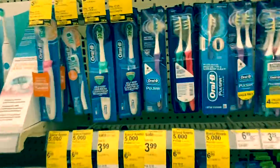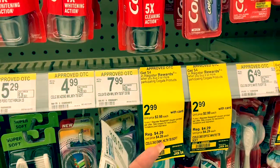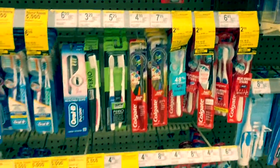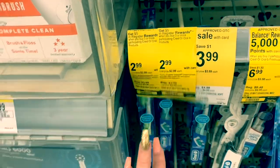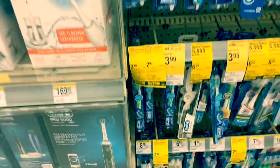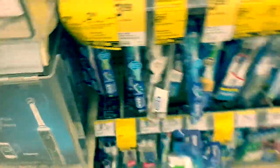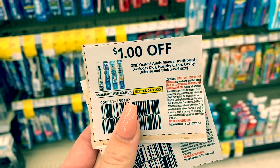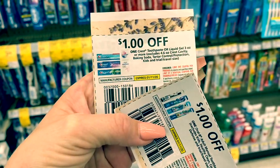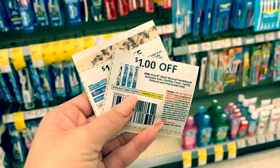For oral care, we're going to be doing the Colgate buy two, get a $4 register reward. We're also going to do the Oral-B deal — buy three, get a $5 register reward. This is on Crest or Oral-B products, so I'm going to grab two toothbrushes and a toothpaste. We do have a digital coupon for the Oral-B and a digital coupon for the Crest. We also have one $1 off Oral-B and one $1 off Crest from the P&G insert. That's why I'm doing two of one and one of another — that way I have paper coupons as backup in case the digitals don't come off.